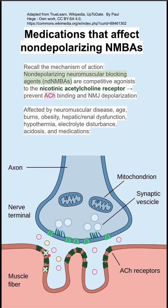They are affected by neuromuscular disease, age, burns, obesity, hepatic and renal dysfunction, hypothermia, electrolyte disturbance, acidosis, and medications.